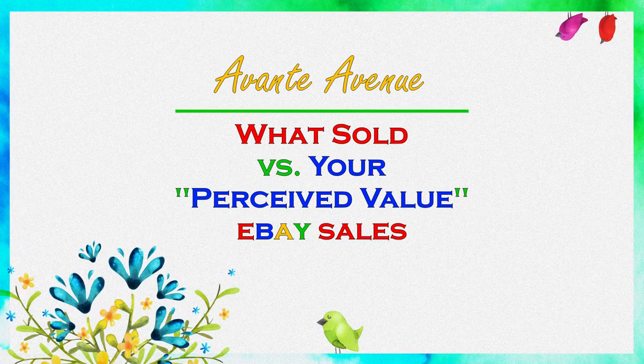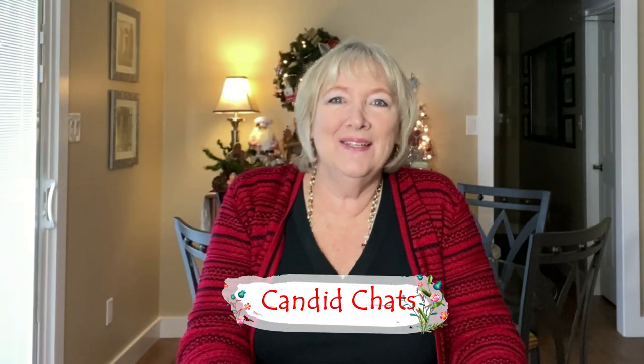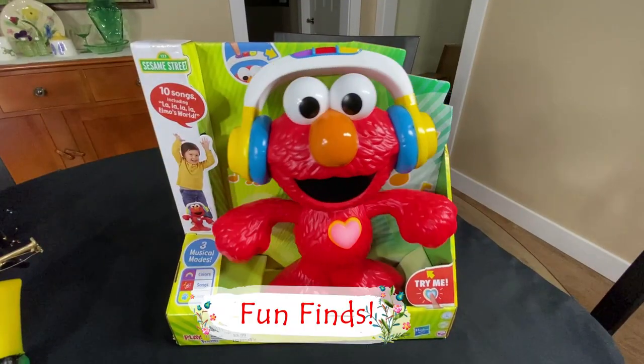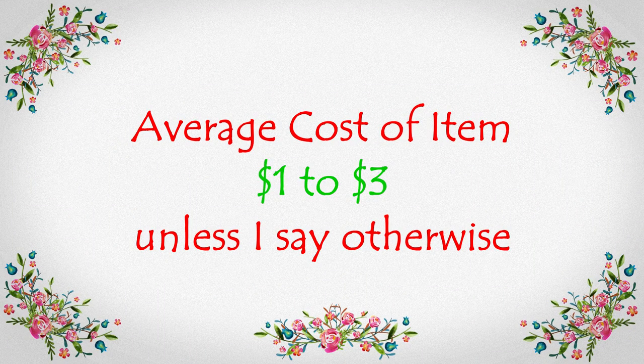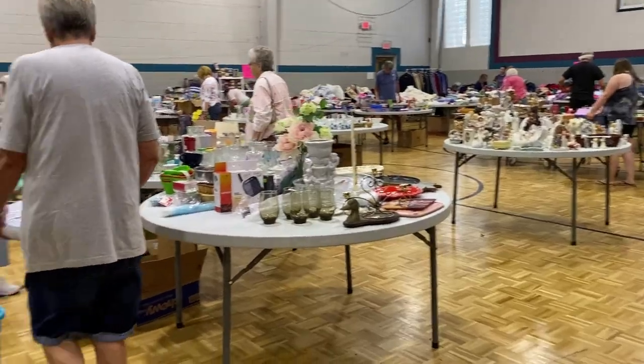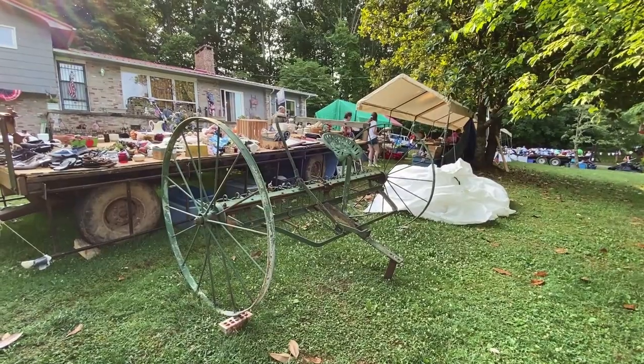In this video, I'm going to show you what sold and I'm going to challenge your perceived value of my eBay sales. Most of my items cost anywhere from $1 to $3 unless I say otherwise. I like to shop garage sales, church sales, thrift stores, ReStore, antique shops, and more — anywhere I can find a bargain.